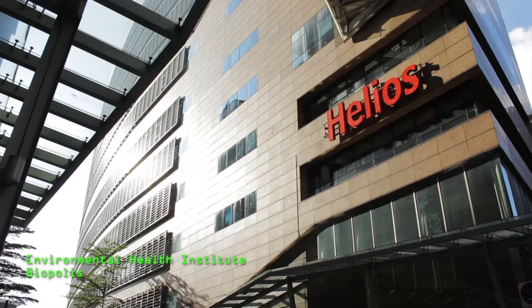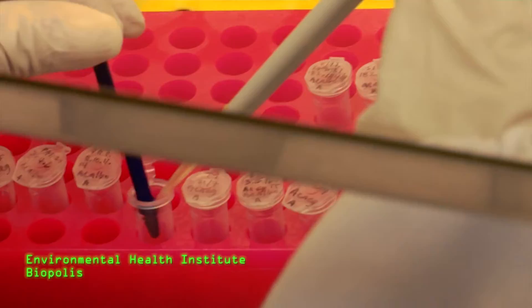The blood sample is sent to NEA's Environmental Health Institute. EHI is the only institute that works on all three factors involved in dengue transmission: the virus, mosquito, and human.